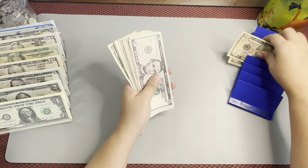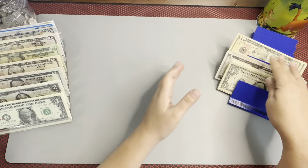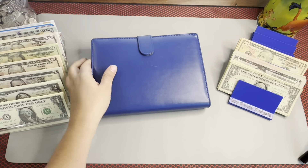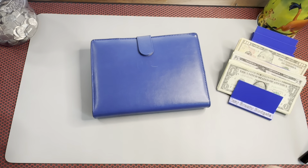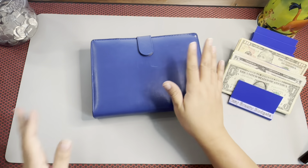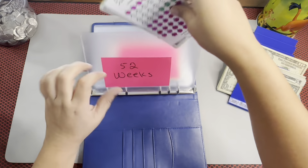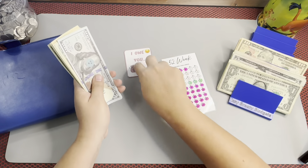I'll try my best to do at least one round in each and see how that works out. Okay, so we'll start with my binder. We're going to start with the 52-week challenge, and we do owe money here — we still owe $600.